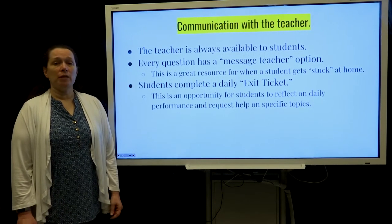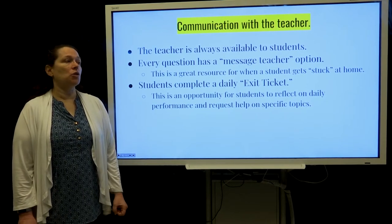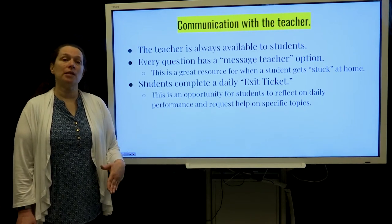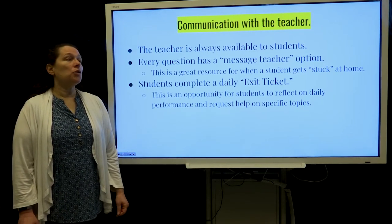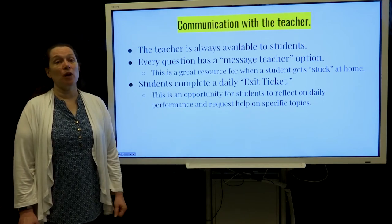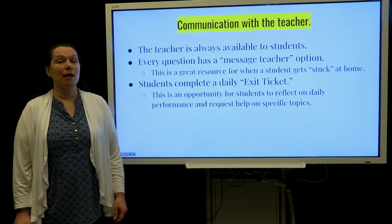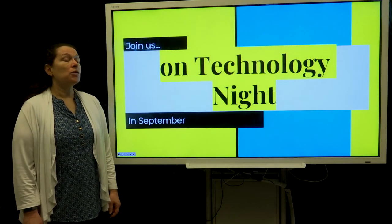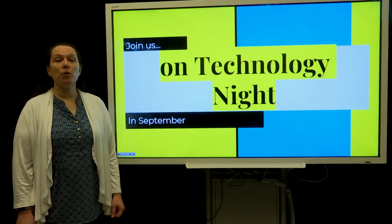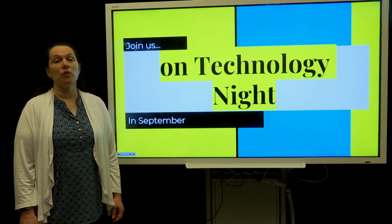Communication with the teacher is always available. Every question has a message-teacher option, so if the student is home and is really stuck, if they hit this the teacher will know the next day that they're going to need help. Students complete a daily exit ticket as they leave class so they can reflect on how they did and ask for help on specific topics, so the next day when they're grouped they might be grouped based on the help that they need. Please join us in September for our technology night where we will show you more of the program and you can see what it looks like and what to look for in terms of progress for your child. Thank you.